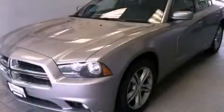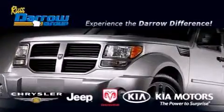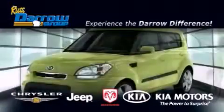Contact us today to arrange your test drive. Get the Darrow difference today, only at Russ Darrow Kia Chrysler Jeep Dodge Madison.